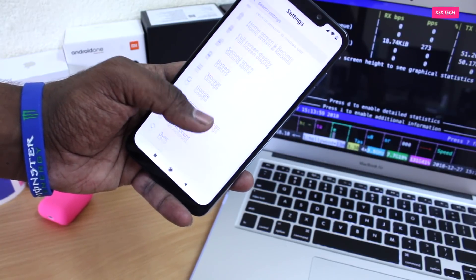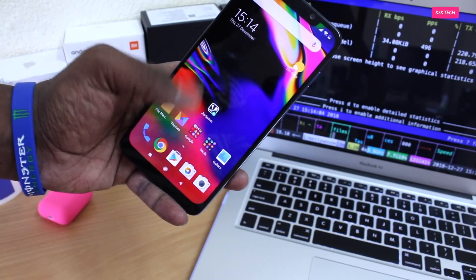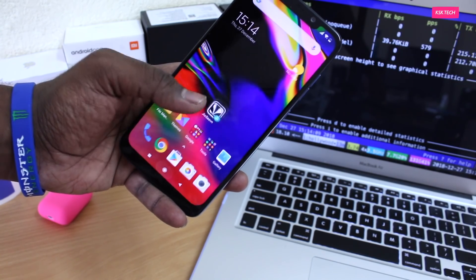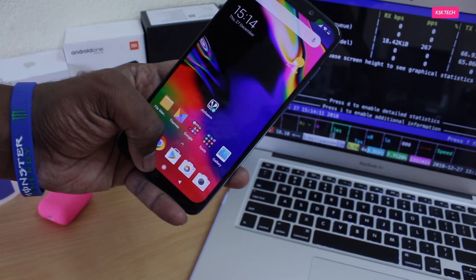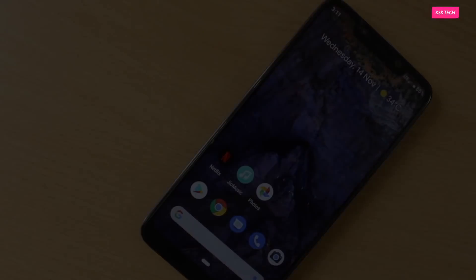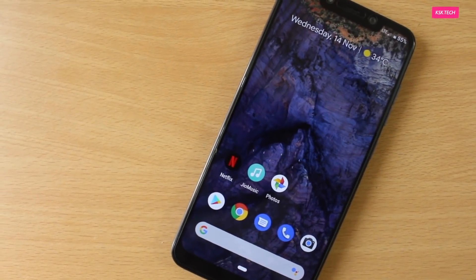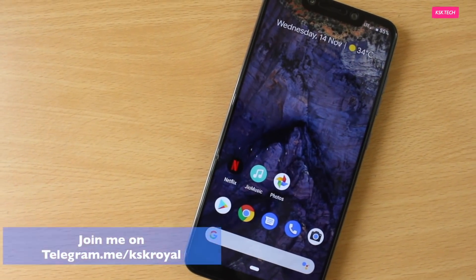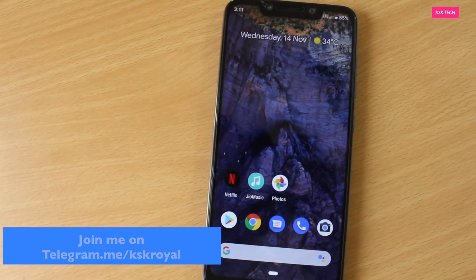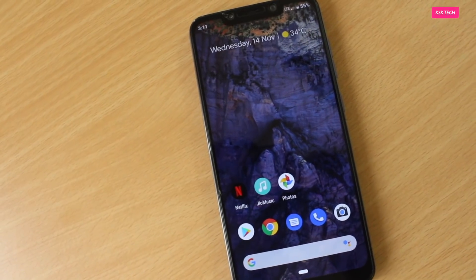MIUI is completely different from stock Android — Xiaomi replaces the stock system UI with their own UI called MIUI, and of course some people like it since it provides a lot of customization options. On the other hand, we have the Pixel ROM, which brings a Pixel 3 kind of look onto the Pocophone F1, using Google's system UI — a true stock Android experience.